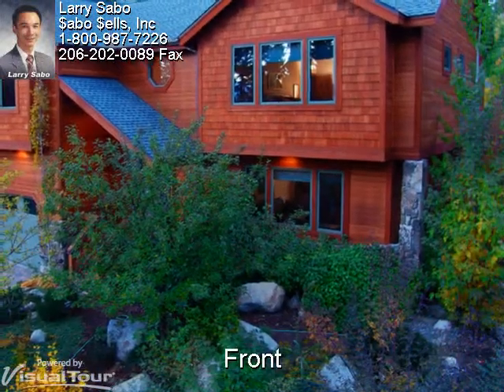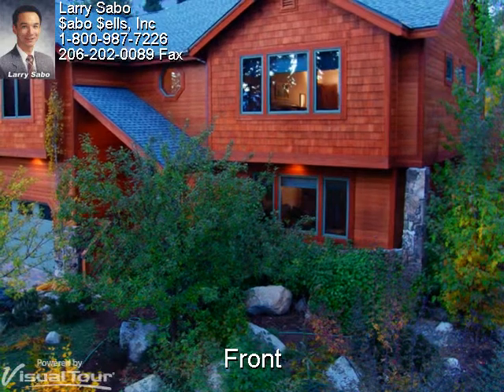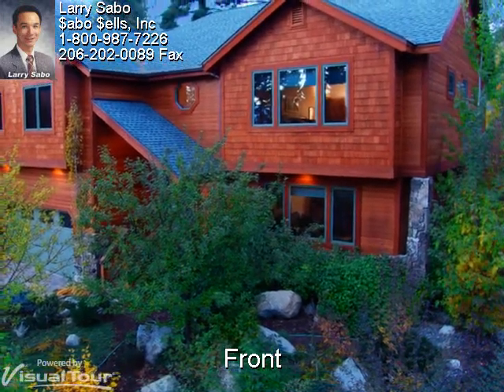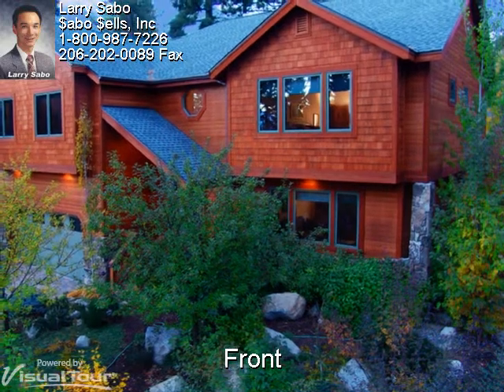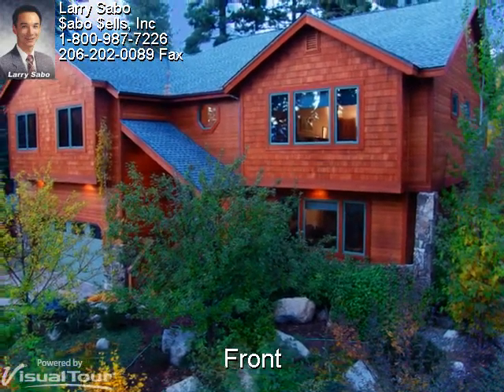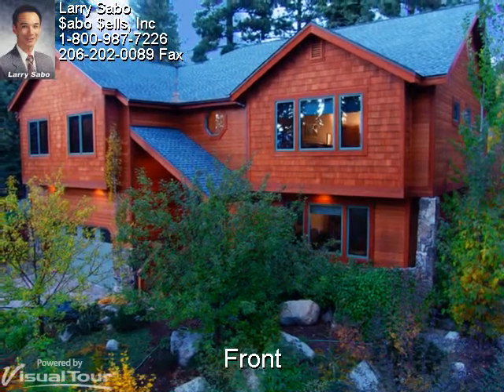Although this home is only two years old, you'll find mature landscaping in both the front and rear, usually not found in brand new construction. If you're interested in a Tahoe dream home built with truly elegant mountain mastery, don't delay — homes like this don't last long.